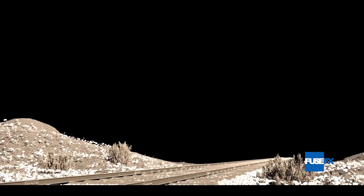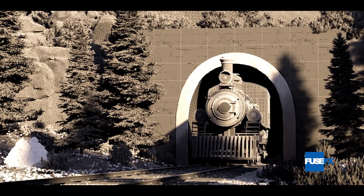Using the many AOVs provided, compositors then integrated V-Ray and Mantra elements together in a composite, bringing the shots to light.